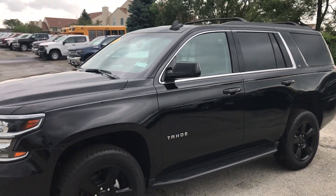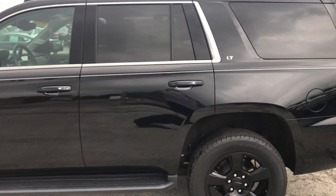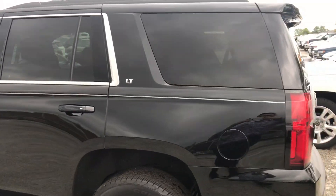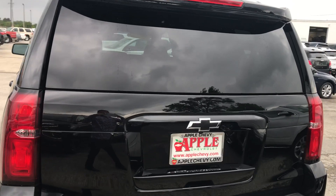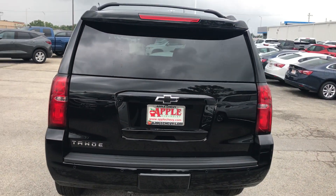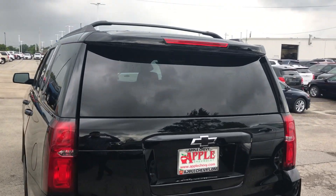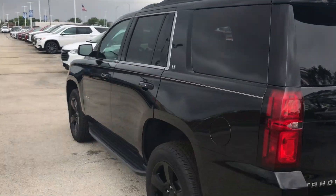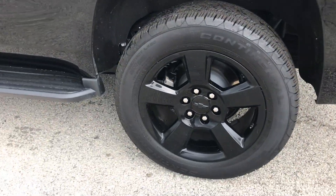Apple Chevrolet is offering $3,400 in savings and a full warranty on this vehicle that only has 2,049 miles on it. This vehicle comes with a 5.3 liter V8 engine, black Chevy decals, back tinted windows, and custom black 18 by 8.5 inch wheels.